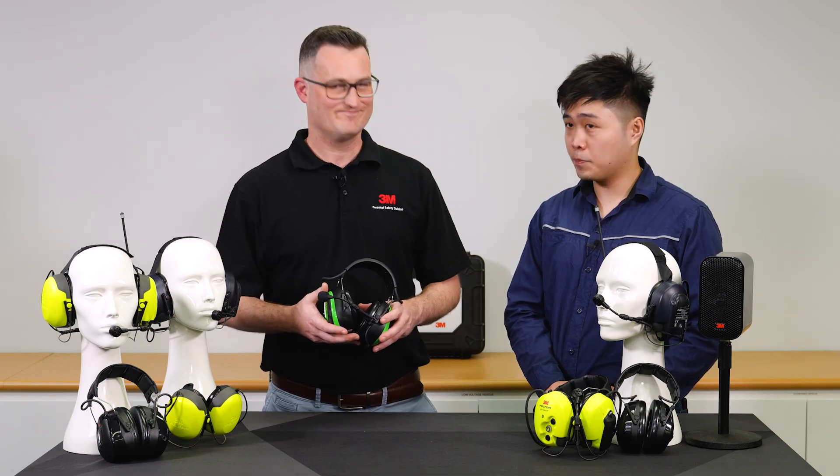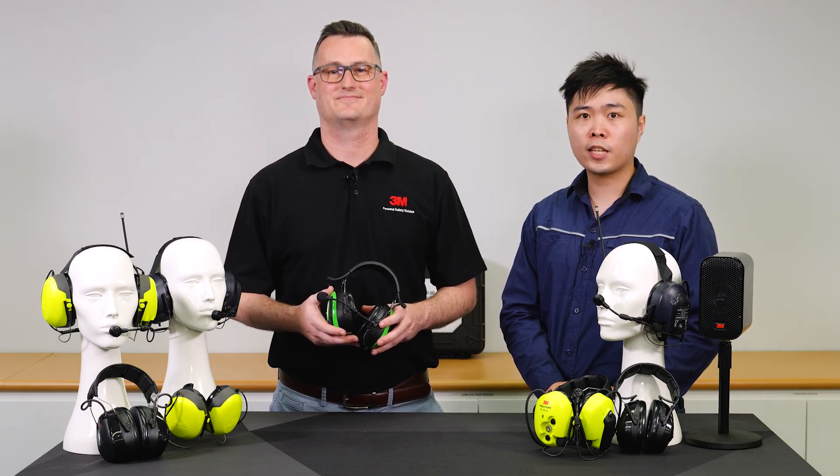Thanks Mark. What a wonderful innovation. For more information, please go to the Bunzo Safety and Lifting website.